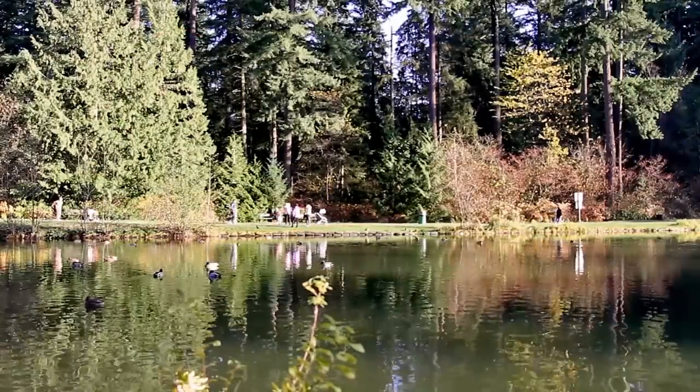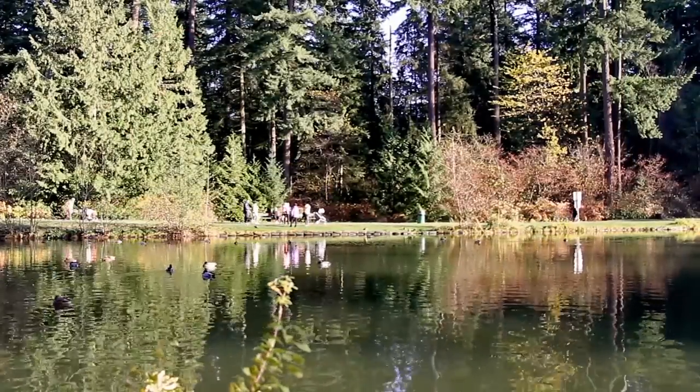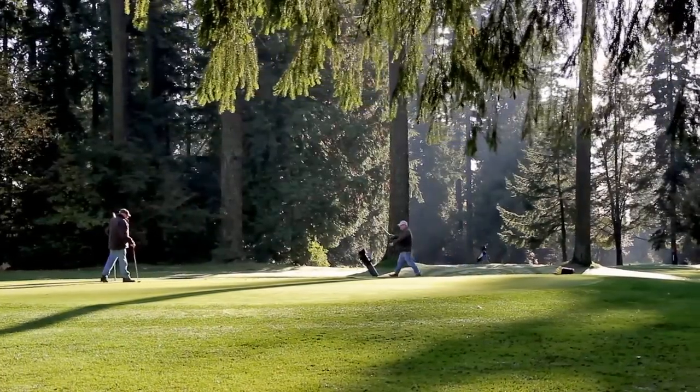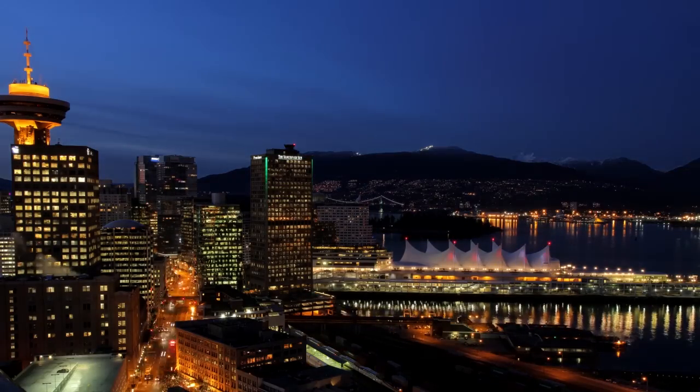One stop to the west is Central Park, which has walking trails, tennis courts, and a pitch-and-putt golf course. Keep going west, and in less than 15 minutes you'll be in downtown Vancouver.